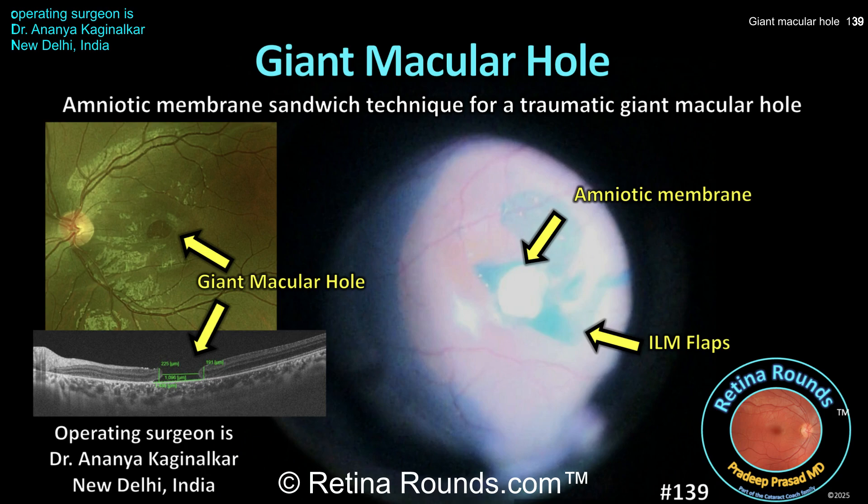Today's video, shared by Dr. Ananya Kagimalkar, a final year senior resident in vitreoretina, UVA, and ROP services at the All India Institute of Medical Sciences in New Delhi, India, demonstrates the amniotic membrane sandwich technique in a patient with a traumatic giant macular hole. It's an elegant surgery with a remarkable post-operative outcome.